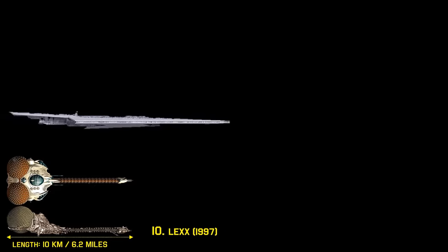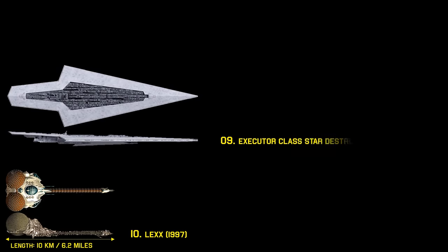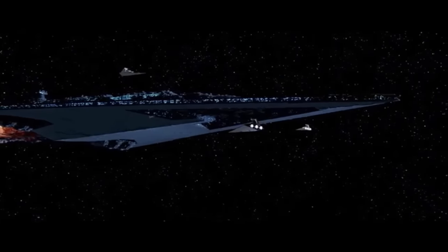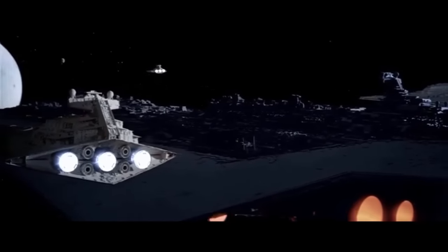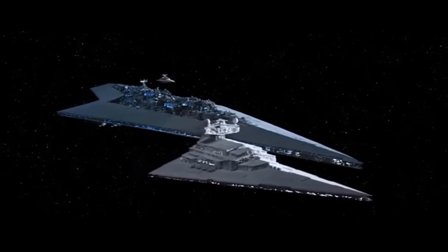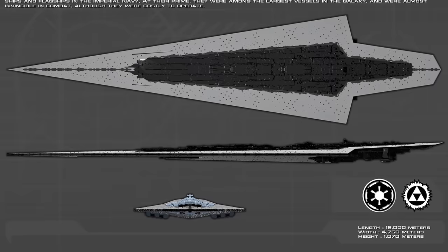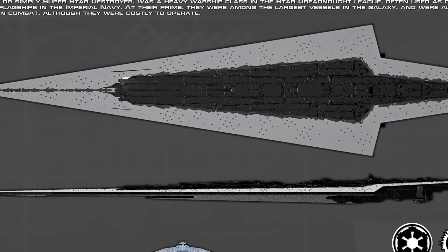Number 9: the Executor-class Super Star Destroyer. Clocking in at 19 kilometers, this ship appeared in Star Wars Episode 5 and dwarfs a typical Star Destroyer or Rebel starship. With turbo lasers and laser cannons mounted all across the hull, it is unmatched in strength. The term 'Super Star Destroyer' is used loosely throughout the Star Wars saga and refers to a large selection of vessels of different classes, all around 19 kilometers in length. The Executor class, however, is the longest and most powerful of them all.